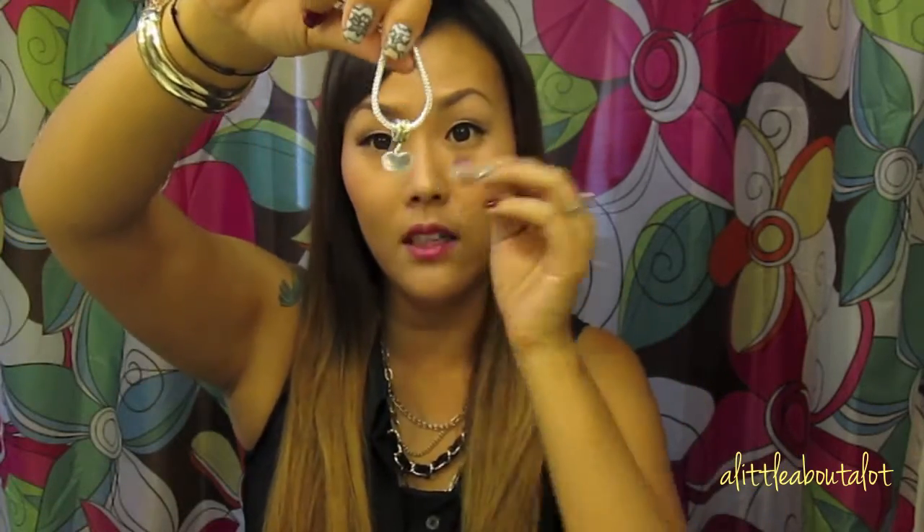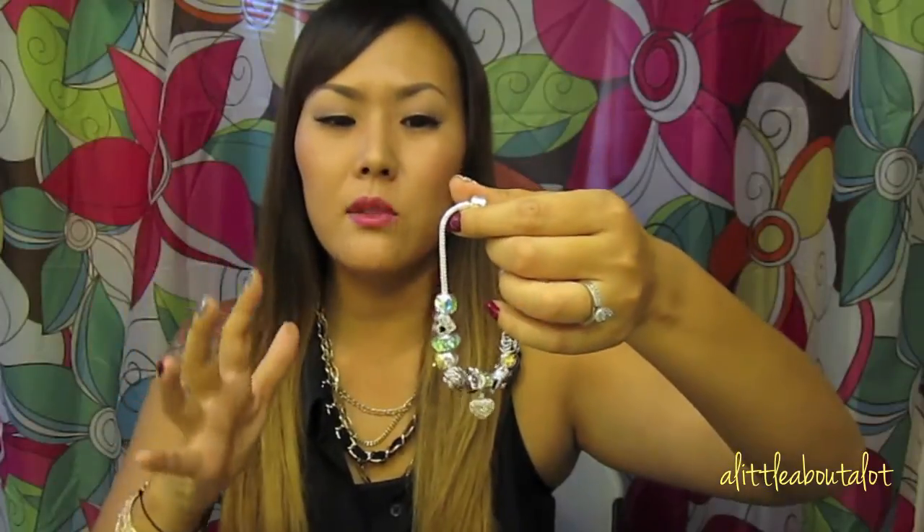I actually think it looks cute even with just one charm on it, so I really like the versatility. These are very high quality — it's not a cheap present by any means, but if you're buying one piece at a time it's very doable. One charm might be around $35, but you'd probably spend that much anyway on a gift for a special occasion.